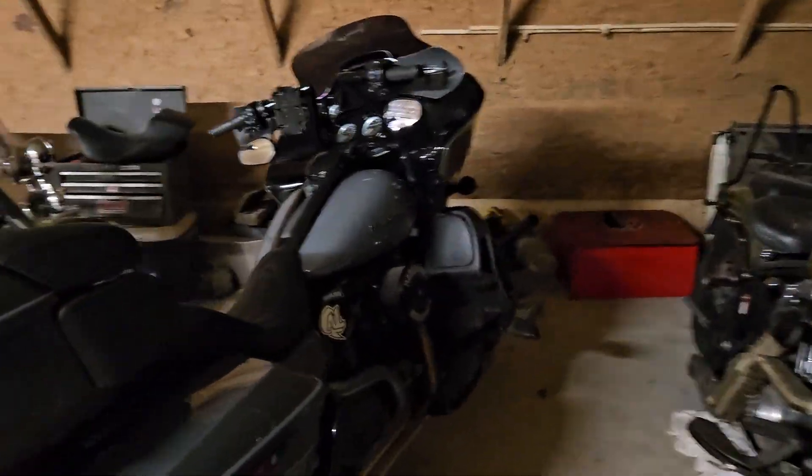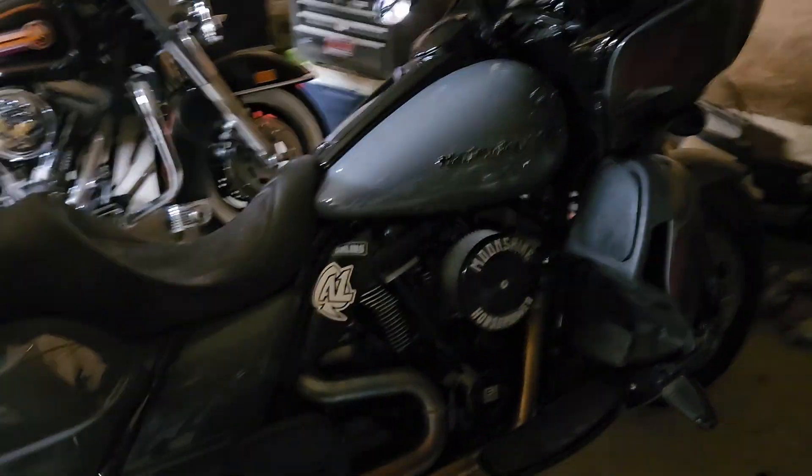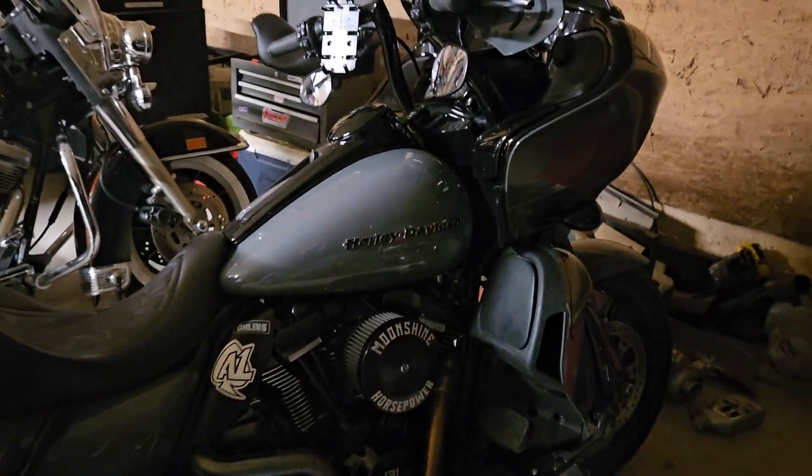If you want to spend a bunch of money at Moonshine Harley-Davidson and get a bike with about 150 horsepower, there's how you do it.